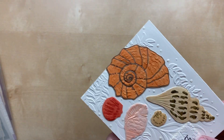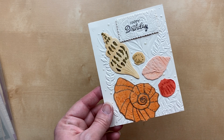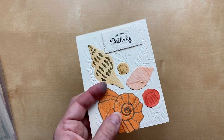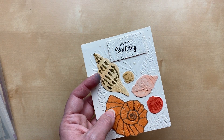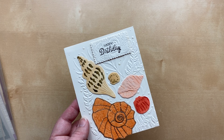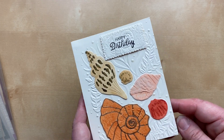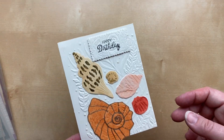We're going from winter to the beach on this card from Rose Spivey using the Friends Are Like Seashells stamp set bundle with the Seaside embossing folder — also used on the background. So much texture on this card, so beautiful! 'Happy Birthday' — I would love to spend my birthday at the beach, and I think anyone would enjoy receiving that card.